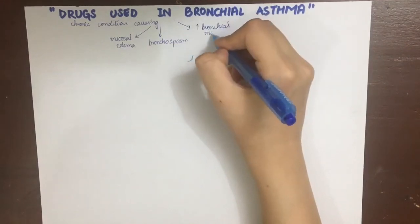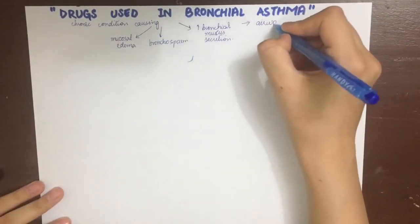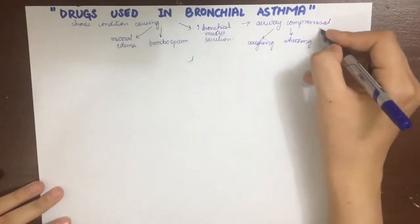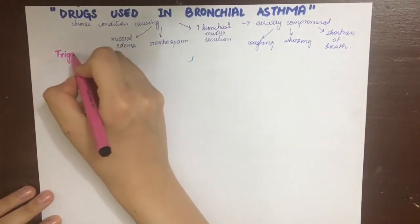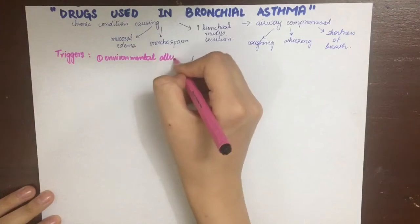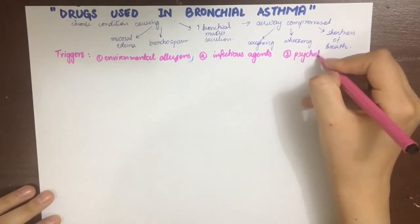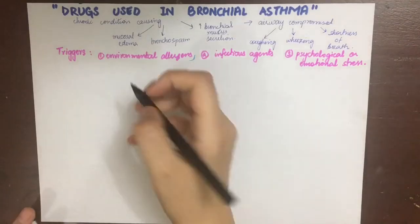Bronchial asthma causes the airway to become compromised, resulting in coughing, shortness of breath and wheezing. What triggers asthma can be different from one patient to the other, and mainly includes three things: environmental factors such as allergens or irritants like dust, mold spores, pet dander, cockroach waste, cigarette smoke, etc.; infectious agents such as bacteria or viruses; and psychological or emotional factors. So remember not to be stressed for pharma, because it can lead to an asthma attack — that is, if you are an asthmatic.